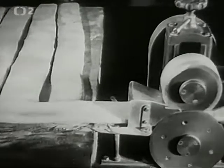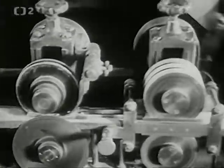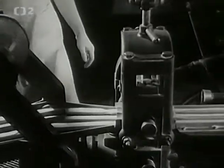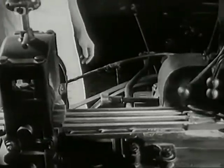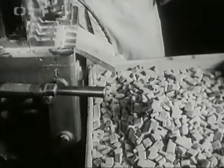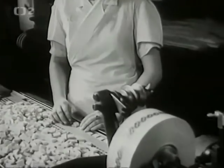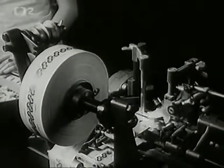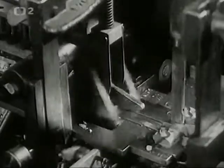Stroj těsto lisuje a řeže na tři pásy, které v chladném vzduchu trochu stuhnou a jdou do sekačky, ze které padají jako úhledné rýhované čtverečky. Balí se na stroji, který koná práci takřka kouzelníkovou. (The machine presses the dough and cuts it into three strips, which stiffen slightly in cool air and go into the chopper, from which they fall as neat ribbed squares. They are packaged on a machine that performs its work almost like magic.)